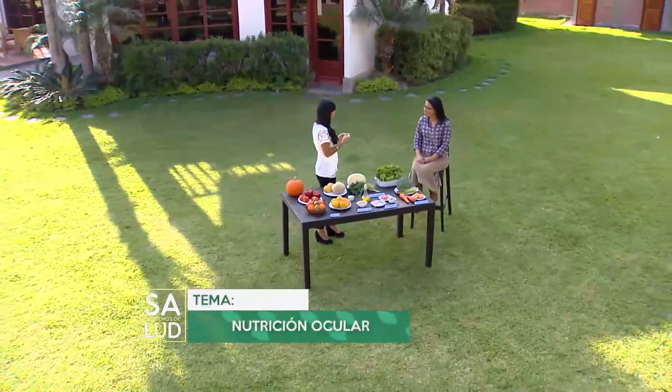En cuanto al sobrepeso y la obesidad, la diabetes está muy de la mano con el sobrepeso. Sabemos que la diabetes puede desencadenar una ceguera, que es uno de los principales causantes del problema de la visión. También el sobrepeso y las enfermedades cardiovasculares están muy relacionadas. Los vasos sanguíneos de los ojos son muy pequeños, muy delgaditos. Ante cualquier problema cardiovascular, como una hipertensión, podría causar algún efecto negativo dentro de nuestra visión. Todo es como una cadena: si podemos controlar nuestro peso, vamos a poder prevenir tanto una hipertensión como algún problema de nuestra salud ocular.